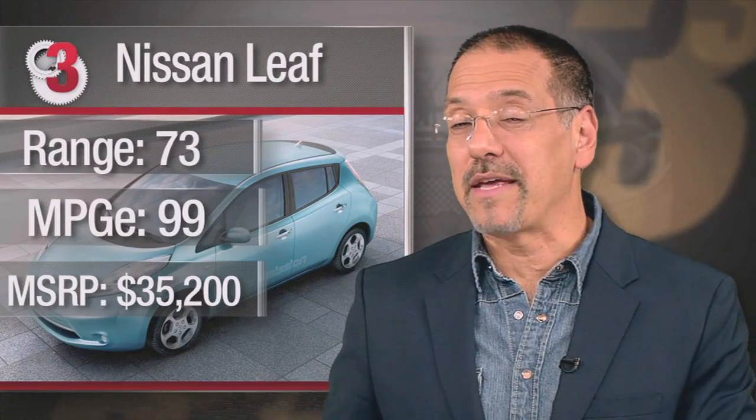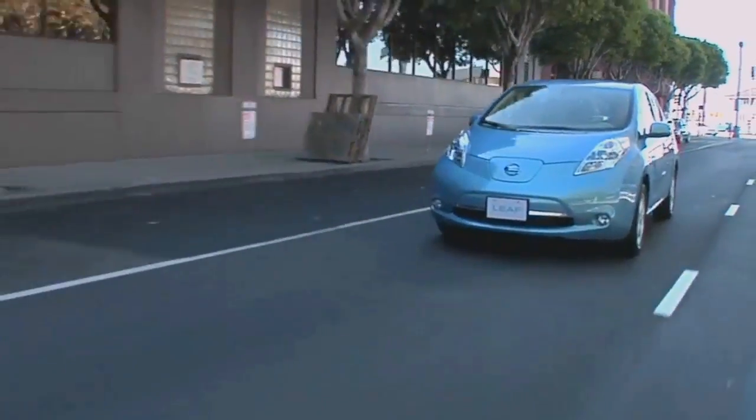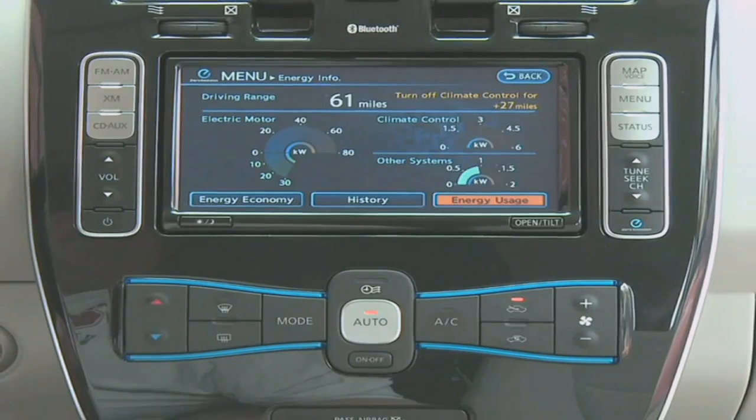Number three: the Nissan Leaf. Range of about 73 miles, MPGE 99. The Leaf is the Prius of EVs — not in sales, but in its charmingly odd look, urban nature, and strong execution. You'd be surprised by its luxurious drive manners, cool cabin tech, and smartphone app. But I slotted it at number three because the looks are just a little too Barney, and it lacks the fast charger we're about to see in car number two.